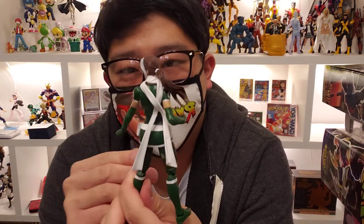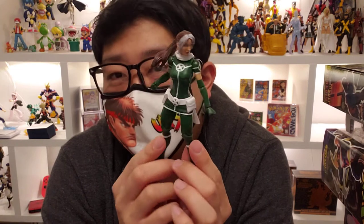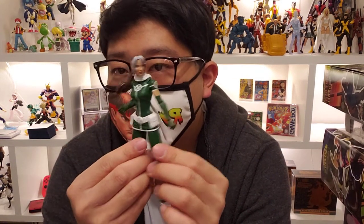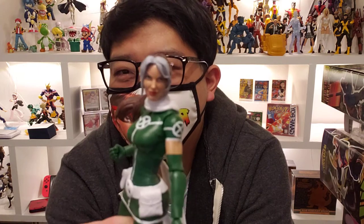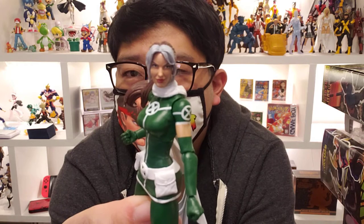Other than that, no complaints — this is a solid release from Hasbro for the Marvel Legends lineup. As for the Rogue figure, I was never really a fan of this costume. It's all right — it's just another Rogue figure. I wish they gave us Toad instead, or maybe Avalanche — that would have been awesome. We got another Rogue with a different costume, and honestly I'm not a fan of the face sculpt either.